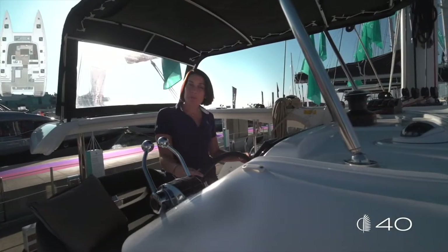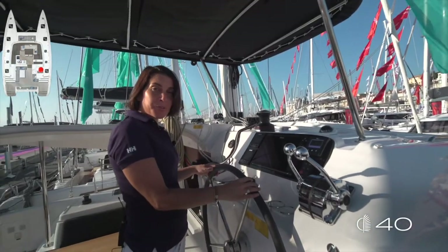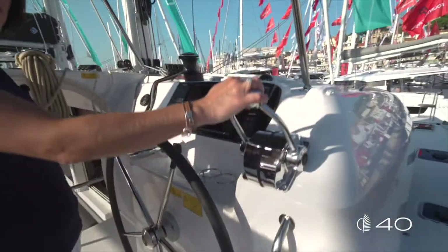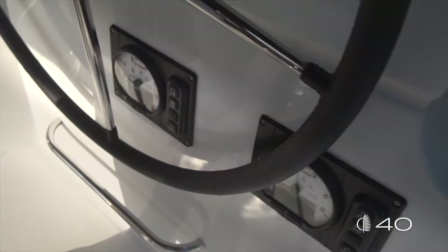Let's begin our tour describing the ergonomic helm station. Everything you need is next to your hand: engine throttles, electronics equipment, windlass remote control and engine panels.